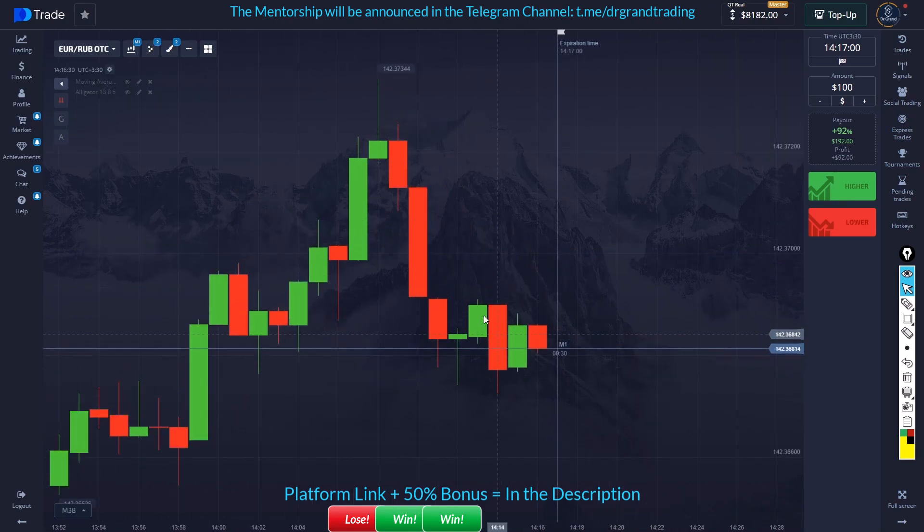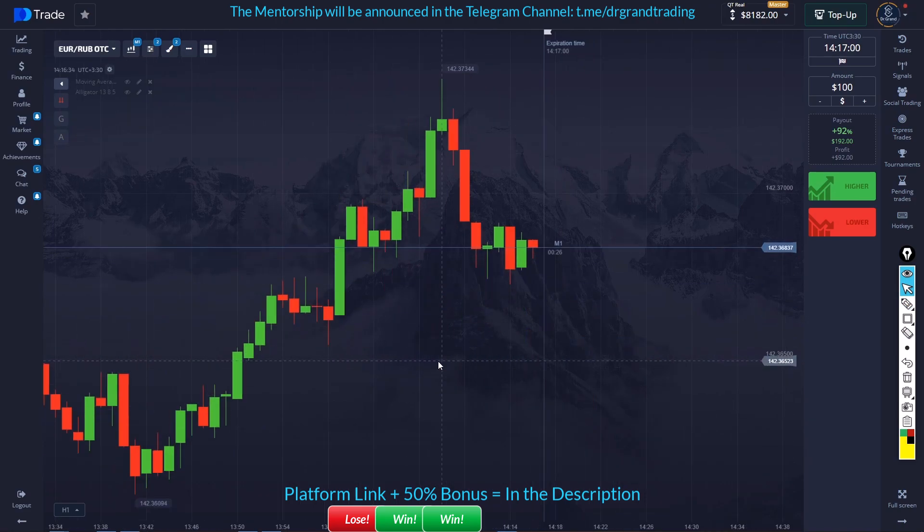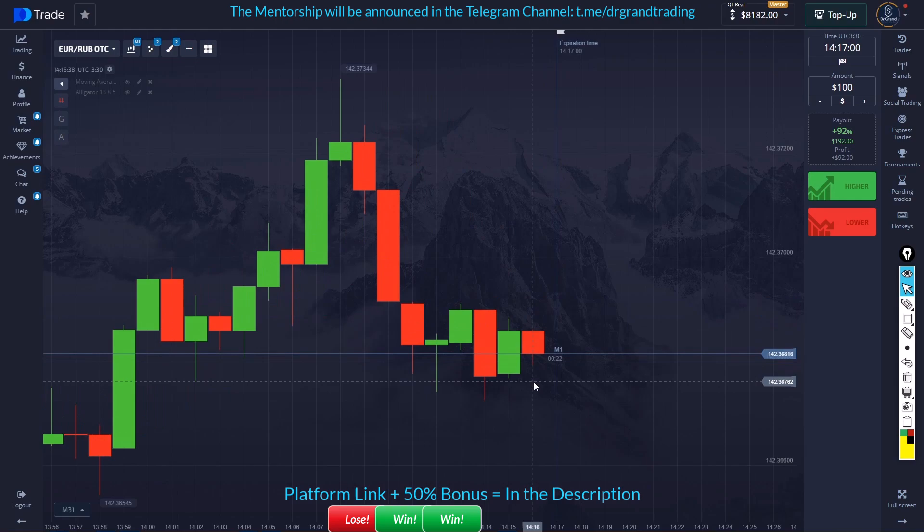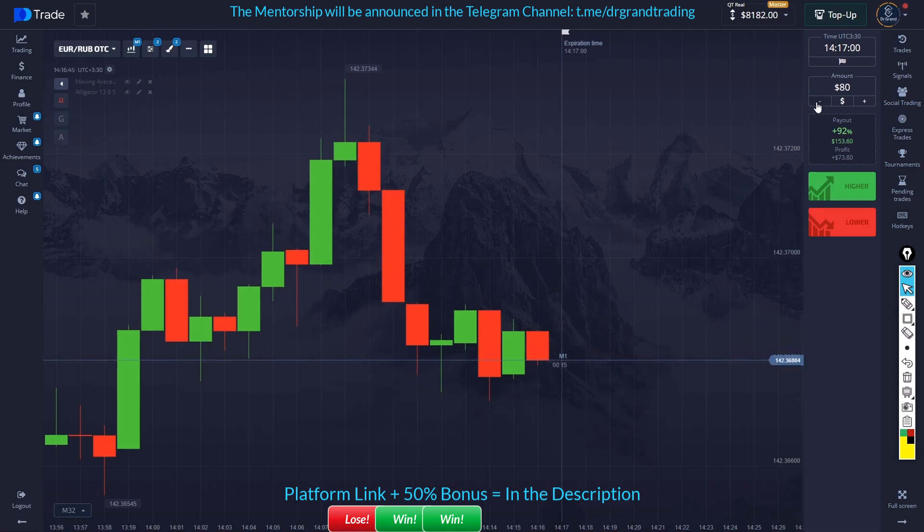This is a minor downtrend, but look at this — it's struggling. I assume it's trying to go up again. Let's see if we can take advantage of this. I'll lower the risk — every time you're going against the trend you have to lower your risk. I don't want to see this green candle right here; if I do, I'll probably take a sell trade, but I don't trust this.